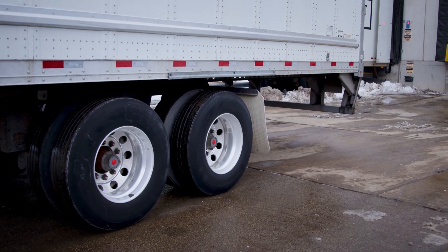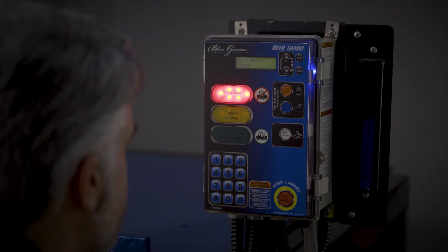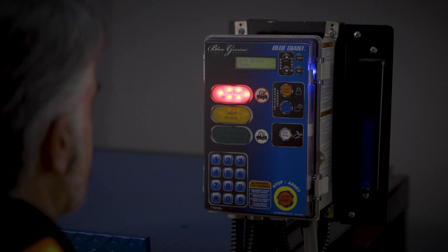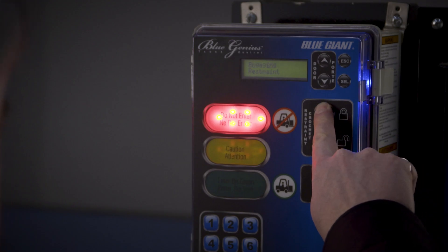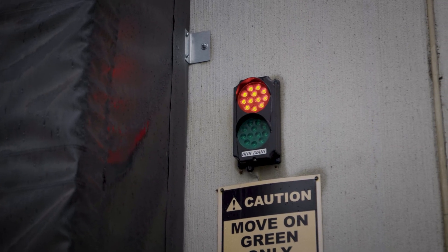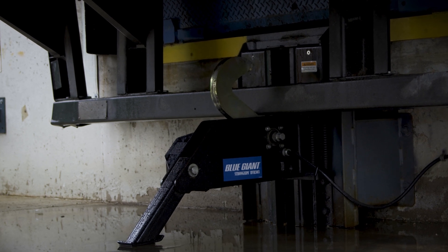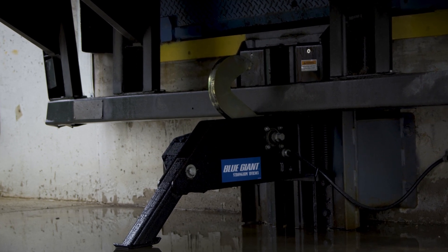The truck backs into the loading bay on a green light. Once the truck is parked, the dock attendant touches the Engage button on the control panel, prompting the exterior light to turn red, alerting the truck driver to stay in place. An electromechanical rotating hook exits the stored position and secures the truck's ICC bar.